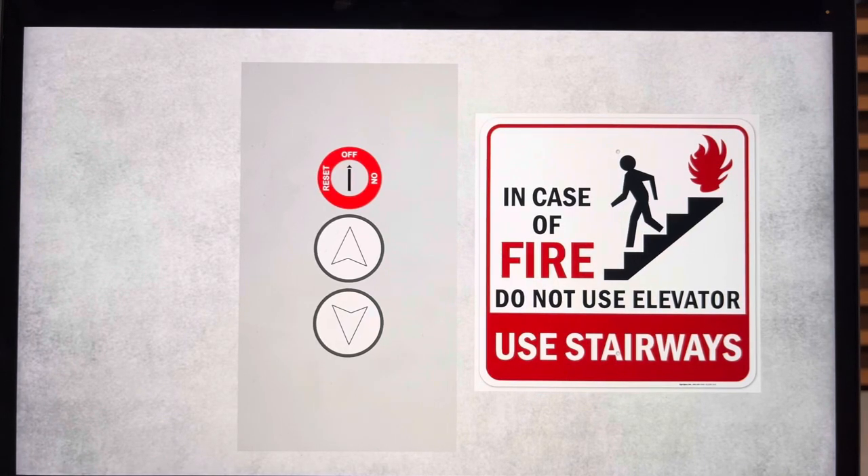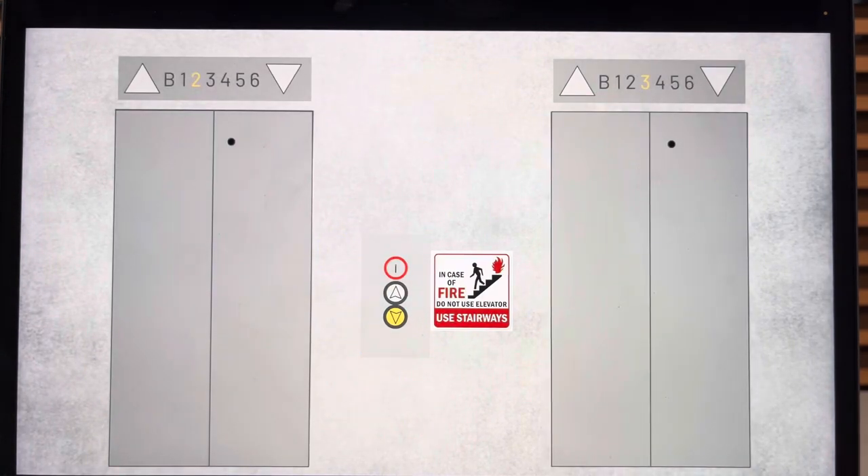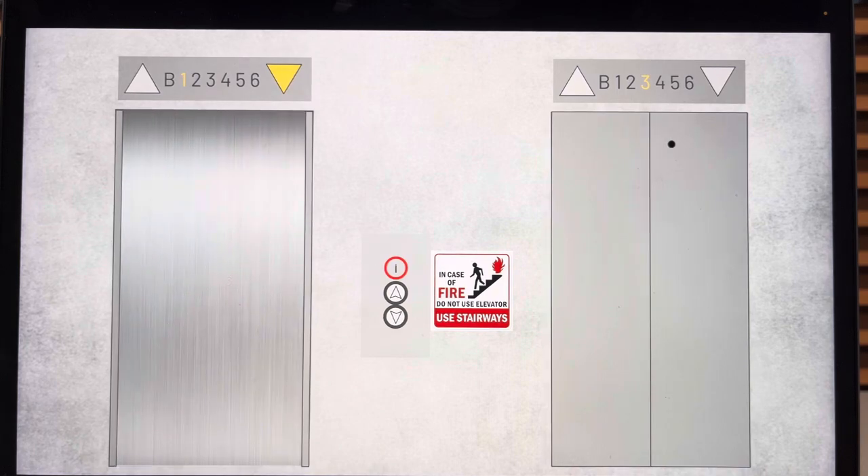All right, these are the elevators here at the Wadsworth Parking Garage in Slides City. Let's go down. Which one will it be? Oh, it's the left one. I love that chime. Nice cabs.